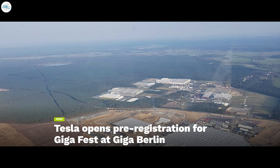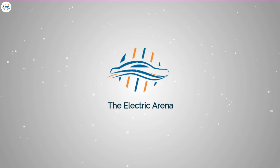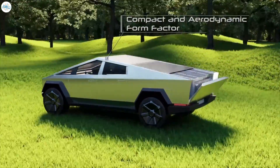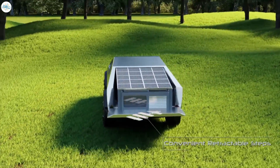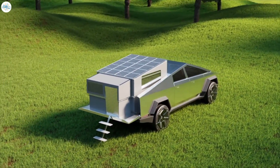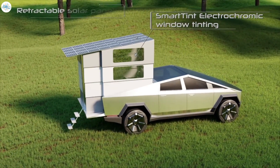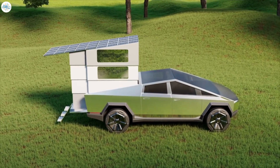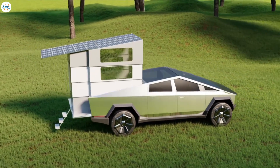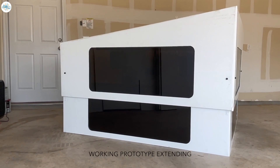The crazy Tesla Cybertruck RV mod known as the CyberLander pledges to turn the all-electric pickup into a tight but spacious living quarters. Until now the CyberLander was simply an idea with over 50 million dollars in pre-orders and imminent production status. Now the company has released footage of its first functional prototype.